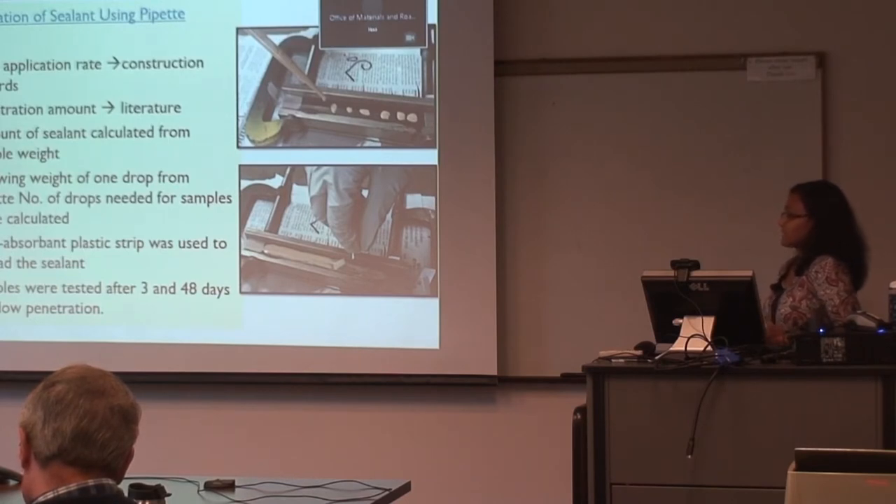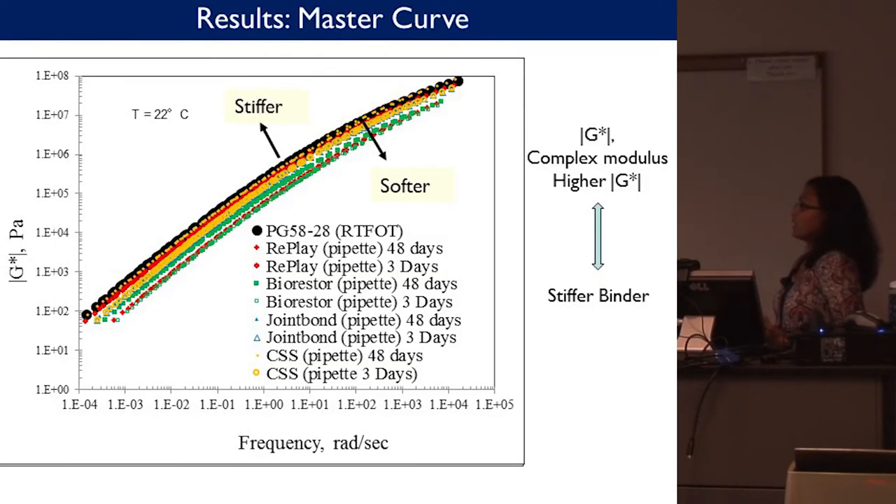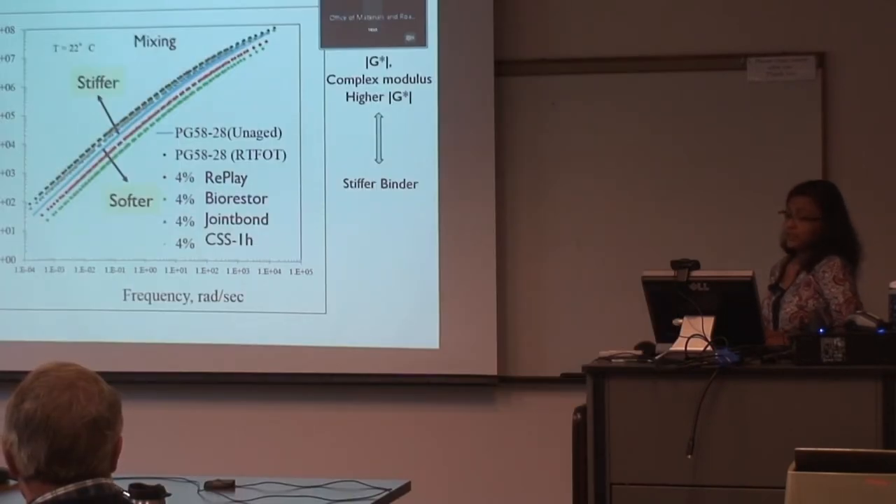We know that complex modulus tells us about the aging and stiffness of the binder — for RTFO-aged binder, complex modulus will be higher. The blue line shows complex modulus of unaged binder; the black dots show the aged binder. When we added Replay, BioRestor, Joint Bond, and CSS-1H to the aged binder using the mixing process ensuring 100% blending, we saw that it actually lowered the complex modulus. For Replay and BioRestor, it was even lower than the unaged binder, making it clear that these products were able to reverse the oxidation process.